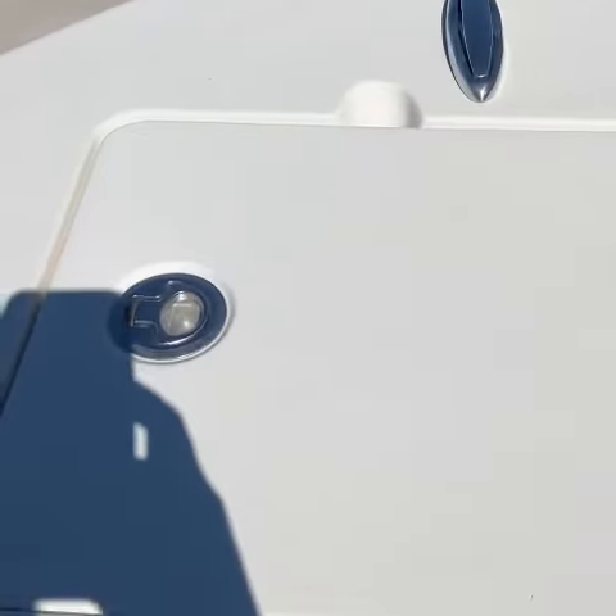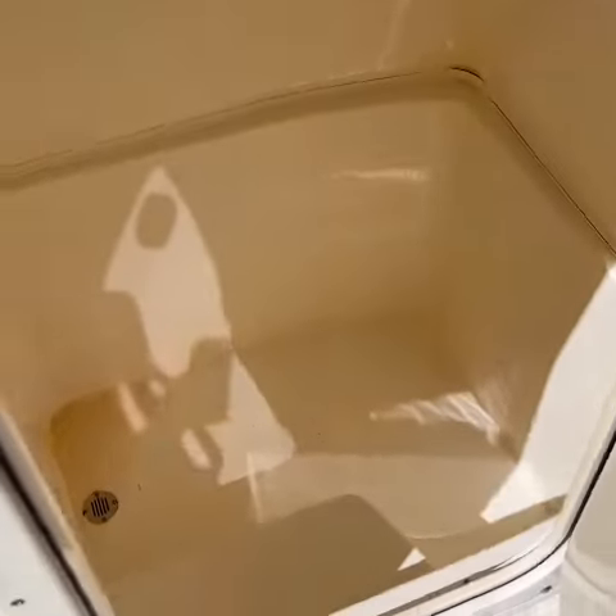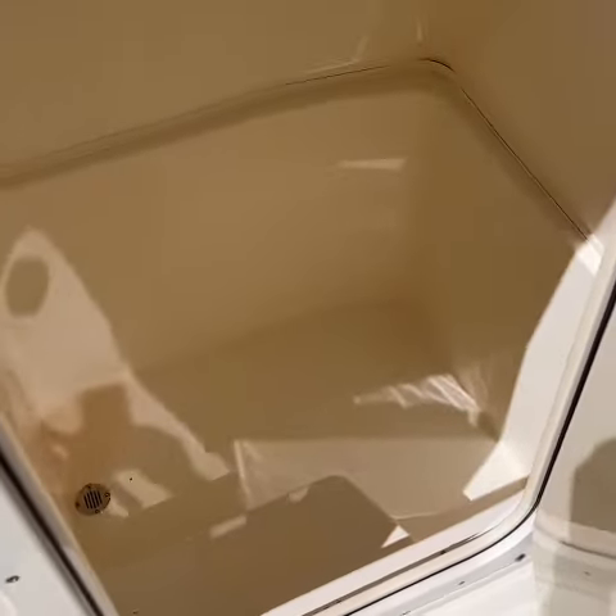Anchor storage is in here. And there's also a big area to put a porta potty. You can buy a brand new porta potty for $125 or so, so the missus has a place to go.